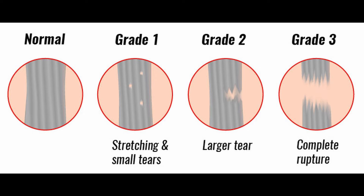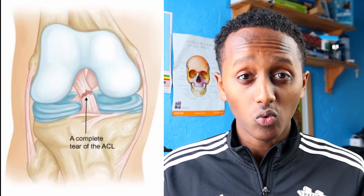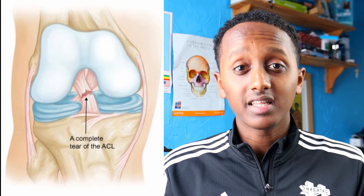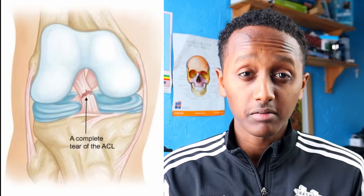Liverpool have confirmed that van Dijk suffered a grade 3 sprain of the anterior cruciate ligament — unfortunately the most severe type. Comparing the grades, a grade 3 represents a complete separation or detachment from its insertion points in the bones, whereas a grade 1 sprain involves only a slight stretch causing micro tears in the internal structure of the ligament.